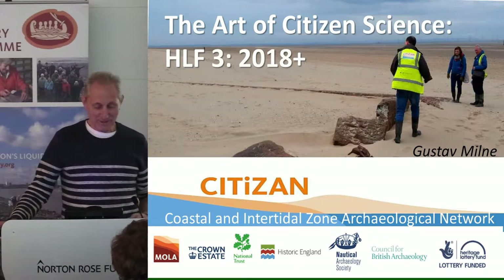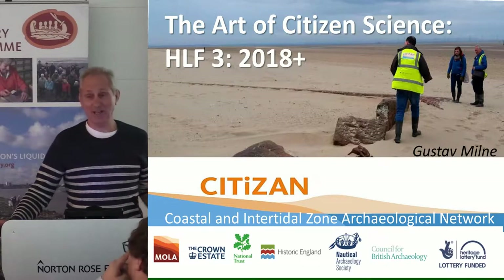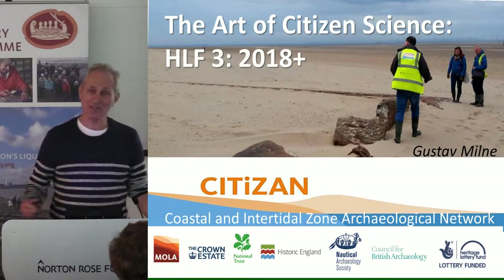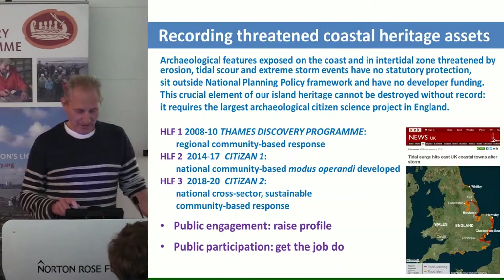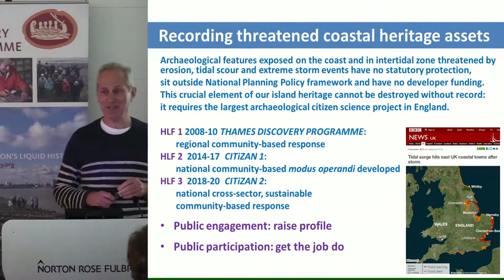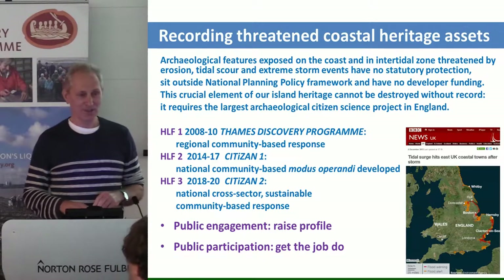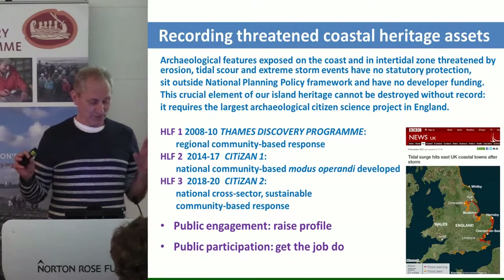Good to see you all here. What I'm going to talk about today is something called an enlargement of our citizen science project. It's called HLF3 because it's the third time we've asked the Heritage Lottery Fund to support our endeavours. What we're doing is recording threatened coastal heritage assets, as it says in the National Planning Framework.